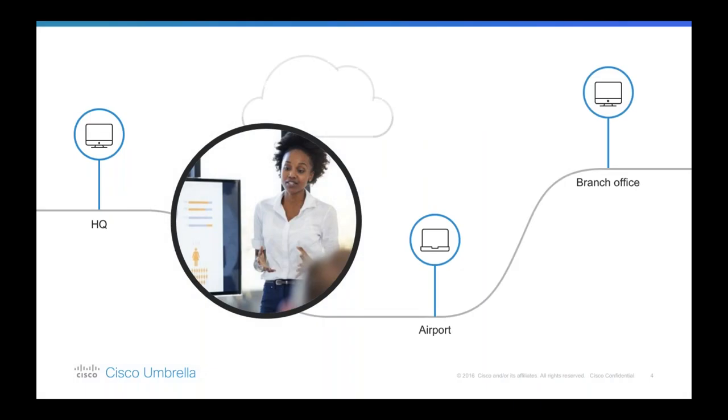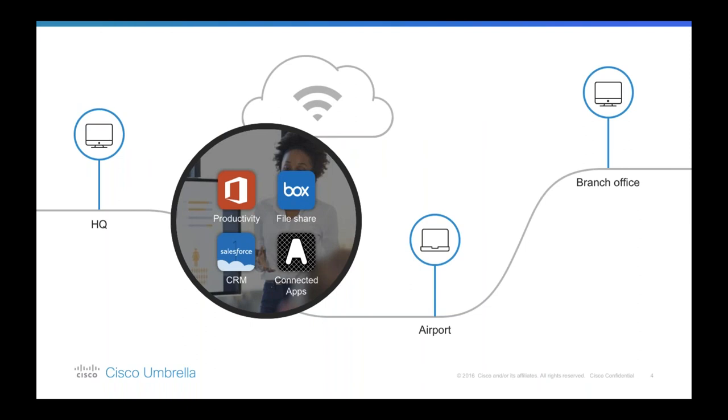Here is an example of something that happens day in and day out. Let's meet Michelle — she works in the sales team for a manufacturing company and she's always on the go. Today she's finishing up some work at her head office before catching a flight to Barcelona for a customer meeting. She's created a presentation and a proposal using SaaS applications such as Office 365, and she shared the content with her partner and customer contacts using Box. She's also reviewed the opportunity record in Salesforce.com.